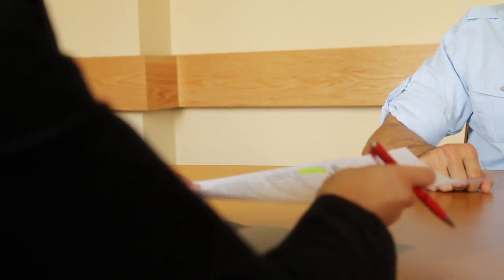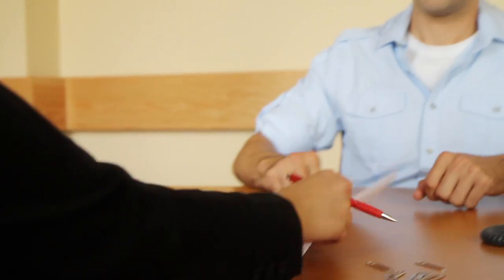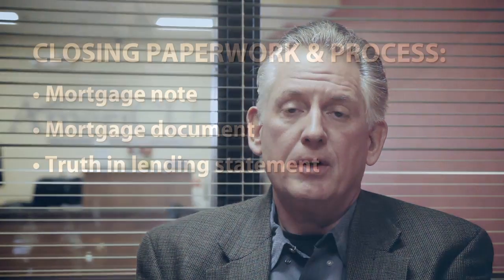Other documents at the closing would include a truth-in-lending statement, which gives the borrower a clean snapshot of what that mortgage is about — meaning the amount financed, the APR interest rate being charged, the term, and what the actual payment will be over the life of the loan.